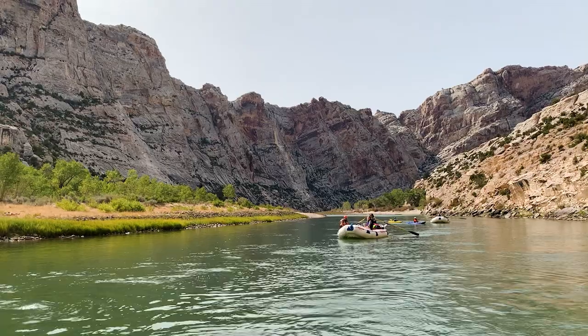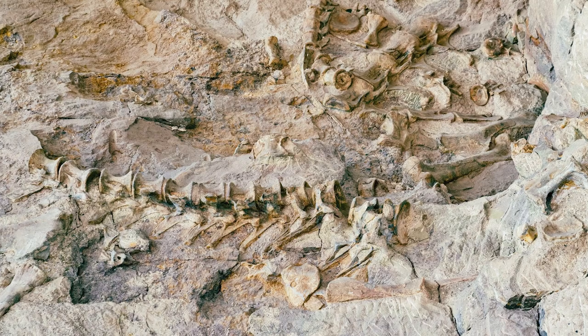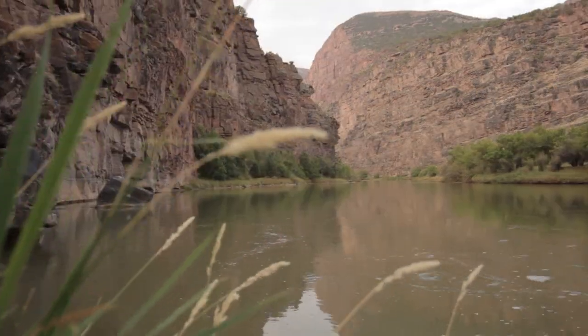At the journey's end, the quarry that is named Dinosaur National Monument is right by the takeout and is well worth the stop to see the hundreds of fossils that were discovered here over a century ago.